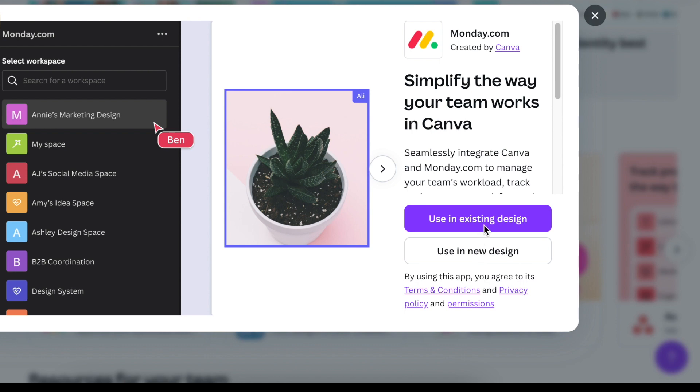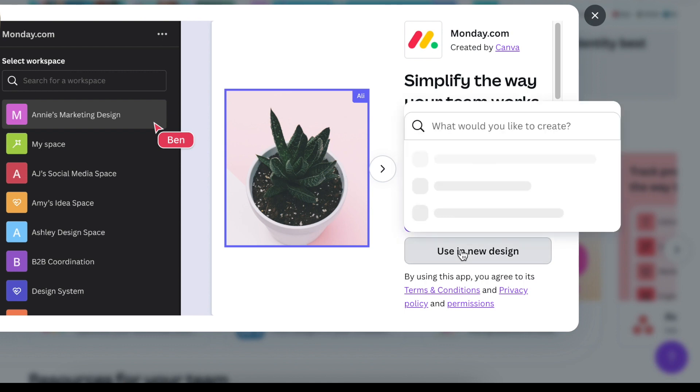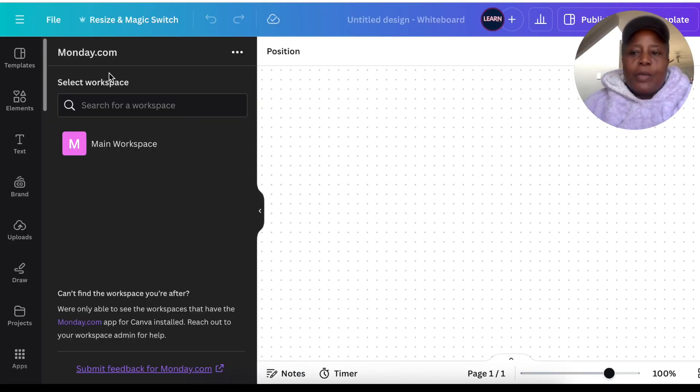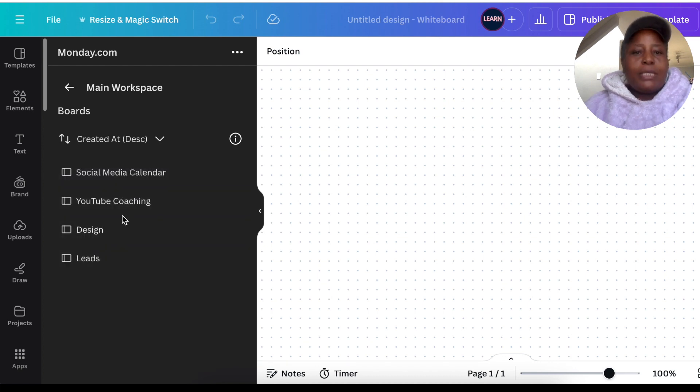When you open the Monday.com app, you can use it in an existing design or a new design. You can open it up and link it to your Canva — it's important to link the two so they can talk to each other. Choose a whiteboard or new design, and Canva opens the Monday.com app and asks you to connect it to your Monday.com site so you can access your workspace and dashboard.